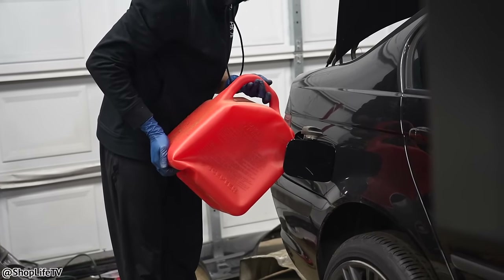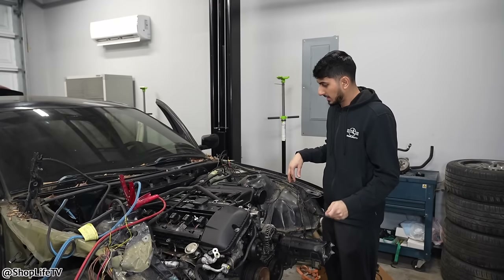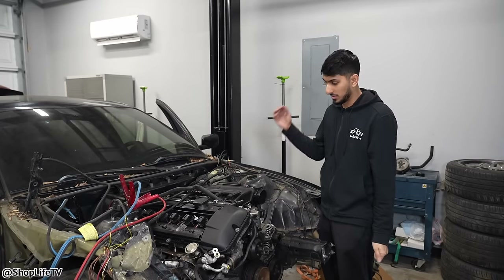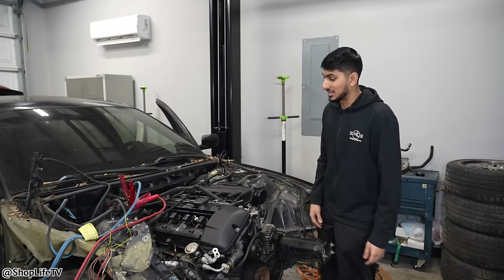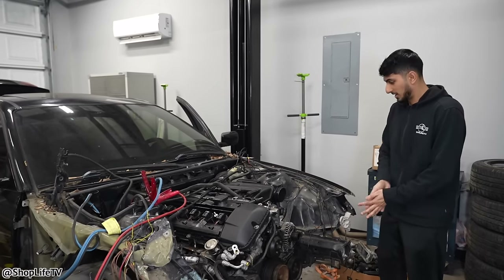Now we're gassed up. We've got all the batteries hooked up and we primed the fuel system multiple times with the new gas in it. That's lawnmower gas, but hopefully it's strong enough for it to fire off. Let's see — all right, go for it.